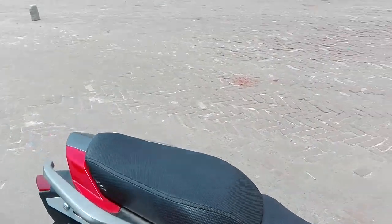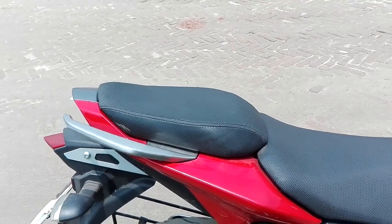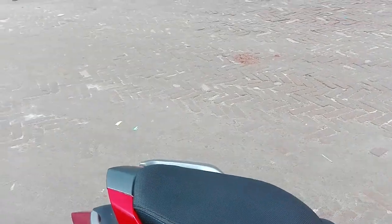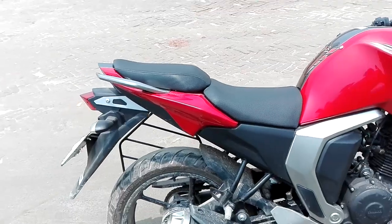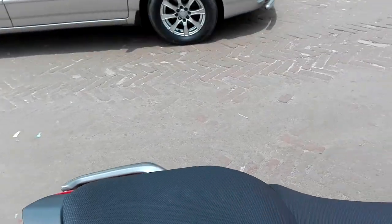The third thing is about the pillion seat. We know that the pillion seat is not bad, but it is not very comfortable for the pillion rider. If it is hard to use, that becomes a problem.